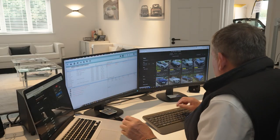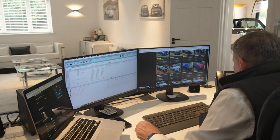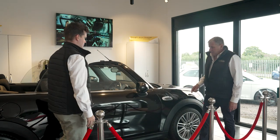Every journey starts when a car is carefully chosen by our expert team, ensuring it meets our highest standards for quality and value. We understand that our customers demand the best, so that's what we deliver.